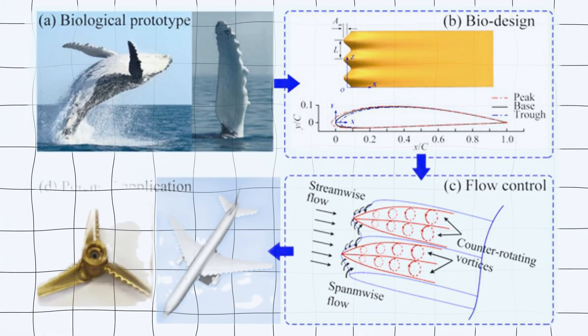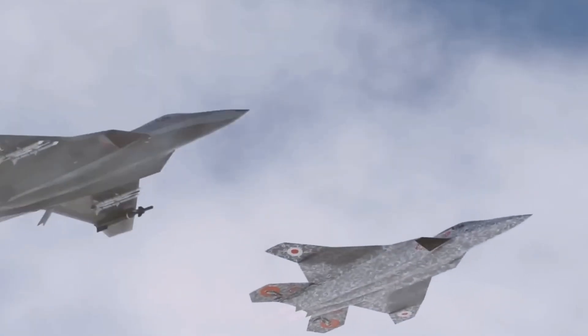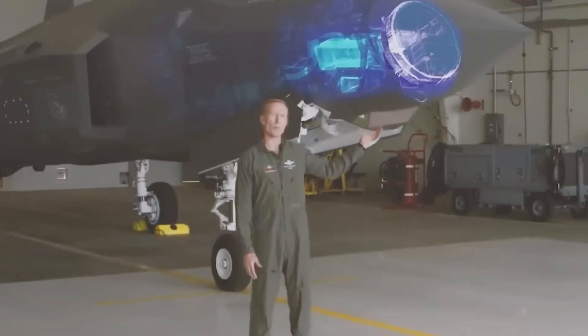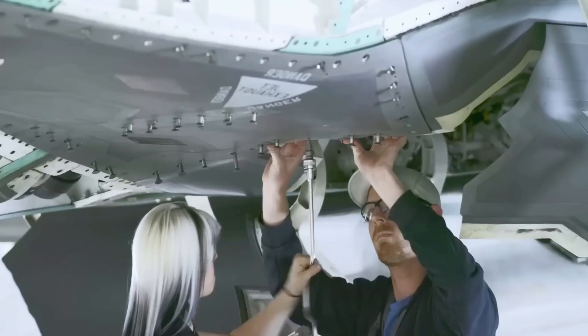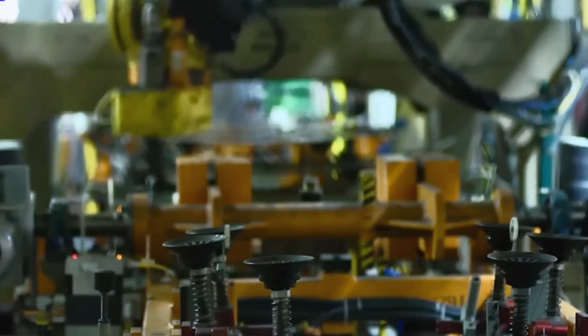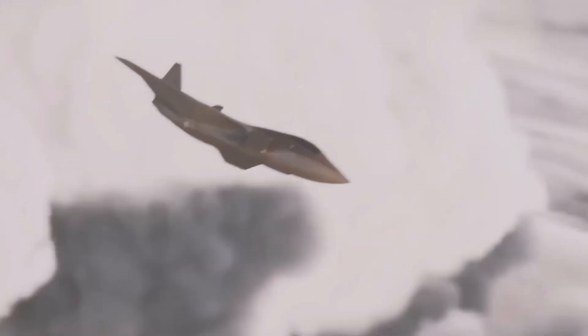The wings flow smoothly into the fuselage, and the aircraft lacks any vertical stabilizers. Its air inlets are fully recessed, likely to minimize radar-detectable resonance. With stealth as a priority, it's safe to assume the FEXX will feature advanced radar-absorbing composite materials.